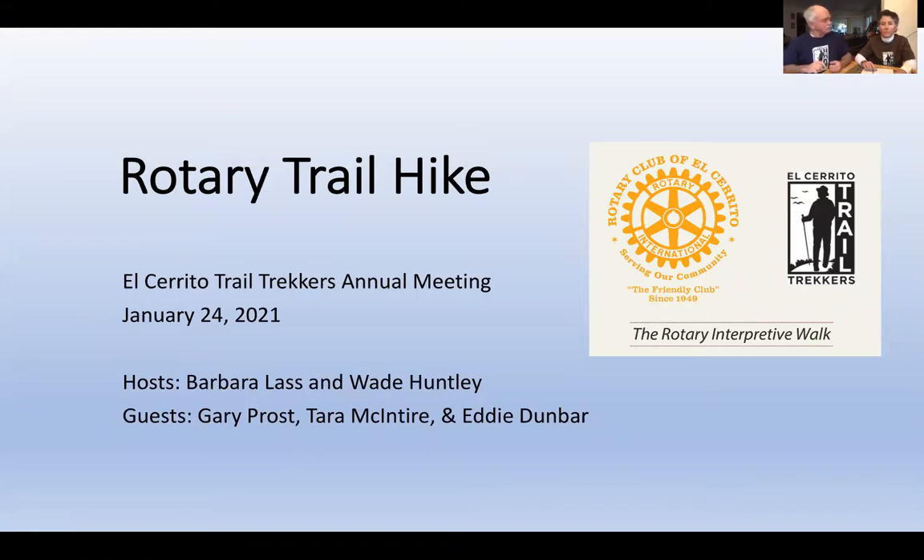I am Barbara Lass and I'm Wade Huntley. Just before we start, I want to let everybody know that if you have any questions along the way — we have three different guests coming in to make presentations — please put your questions into the chat space. At the end of the hike, I will go back and read through those questions in the order submitted.